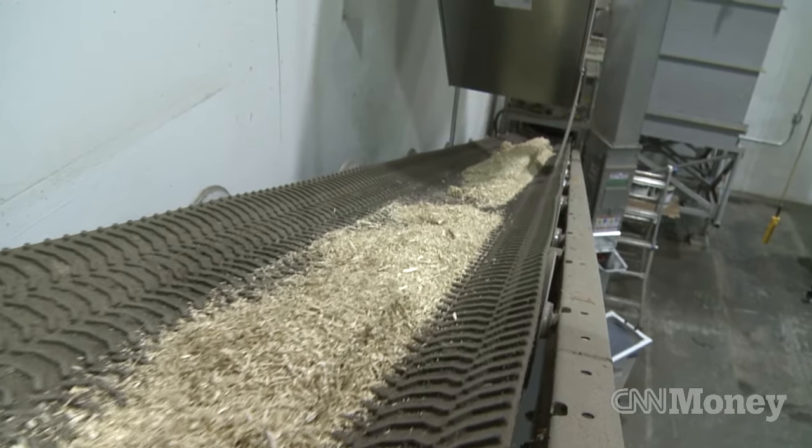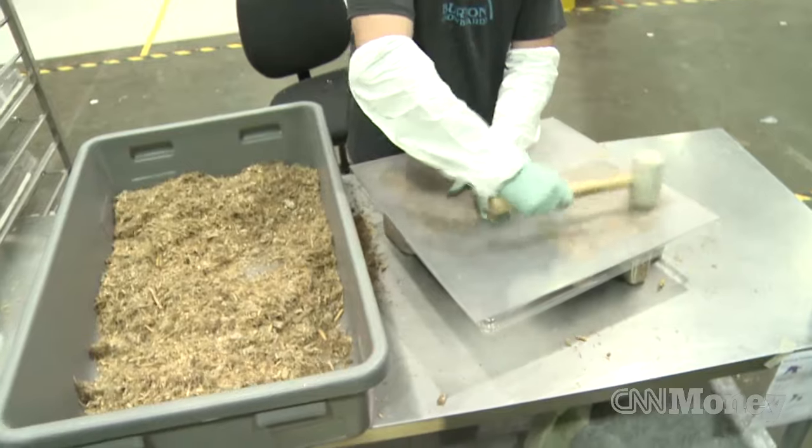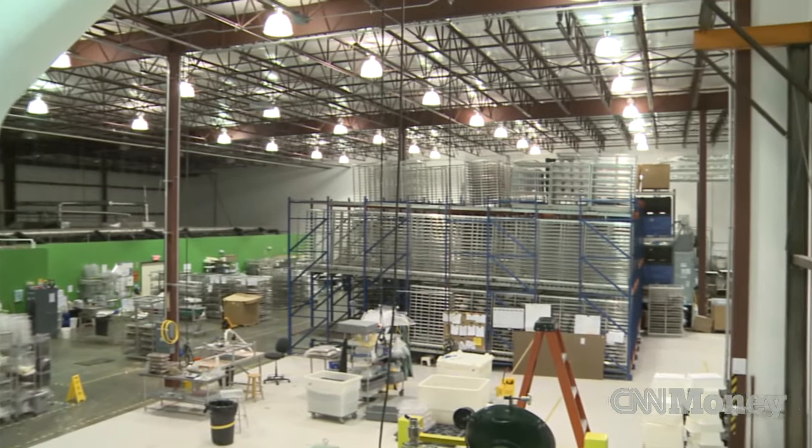We started in a couple hundred square foot office that we secretly turned into a wet lab, much to the chagrin of our landlord. We've now moved into this space, which is about 35,000 square feet. The company has grown from the two founders to about 60 employees now. And in 2012, Ecovative signed a deal to license their packaging process to Sealed Air Corporation.